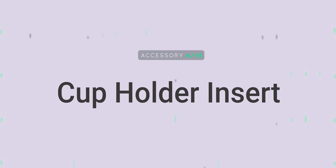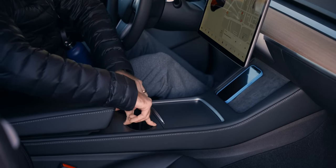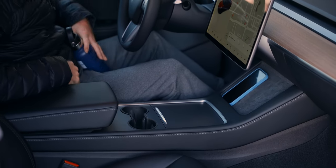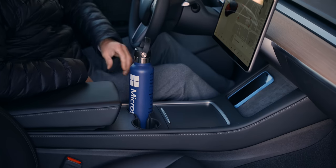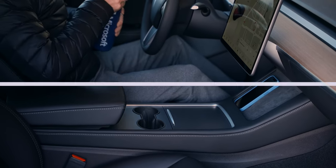Number four: a cup holder insert. Sure, the cup holders look fantastic without an insert, but they don't grip cups or bottles at all. I found an insert that fits perfectly and helps dramatically with holding cups tight. It also doesn't slide out when removing a drink. It does have a proper orientation though, so make sure you put it in right for proper fit.